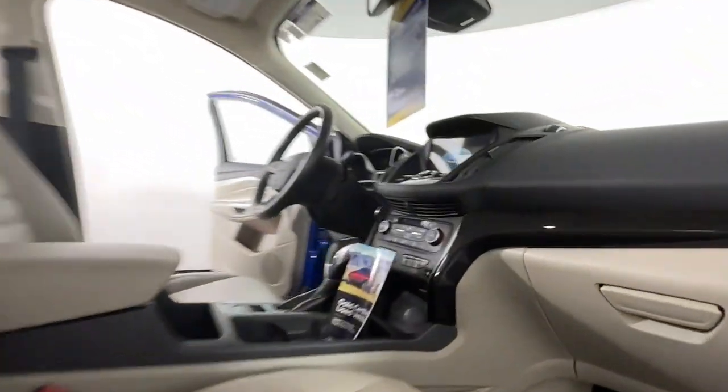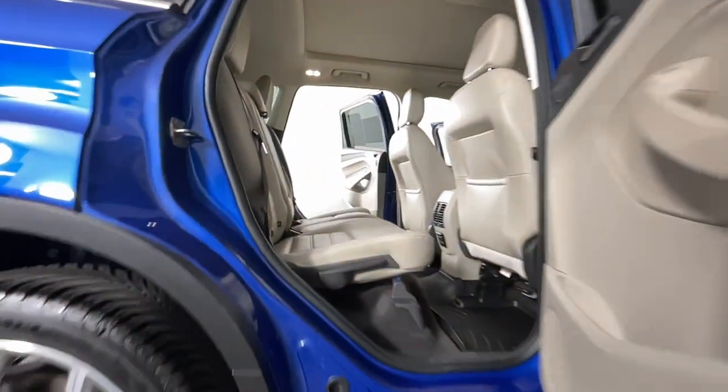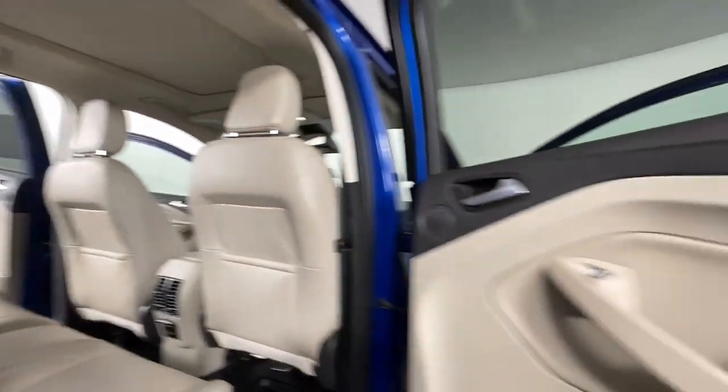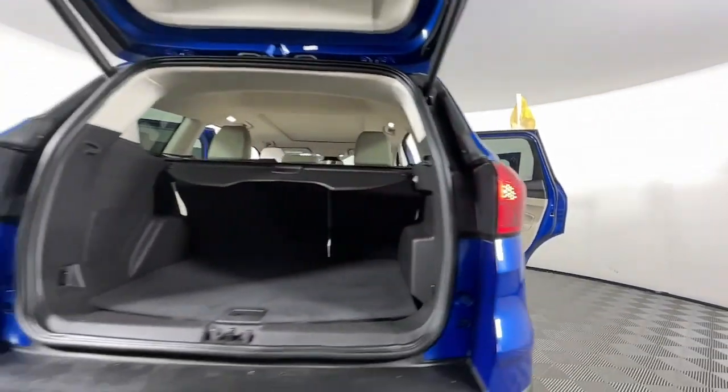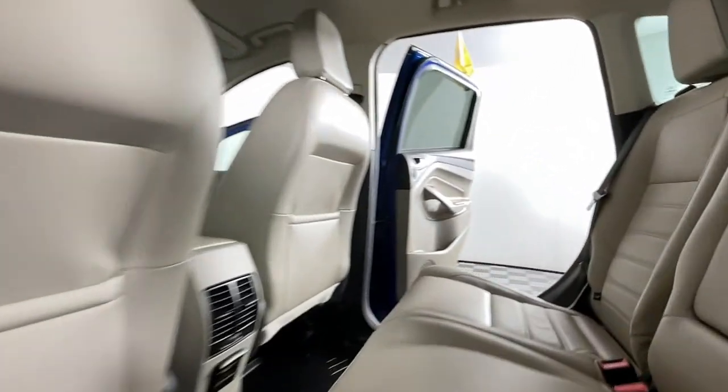These are just some of the great options this vehicle comes with: heated steering wheel, navigation system, hands-free lift gate, keyless entry, power lift gate, power passenger seat, remote engine start, keyless start, four-wheel drive, and satellite radio.